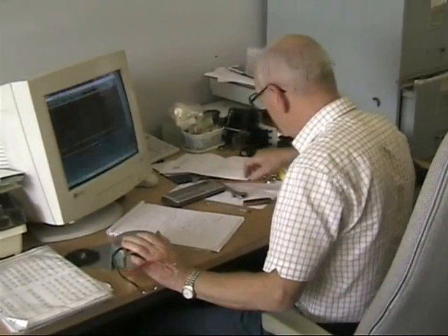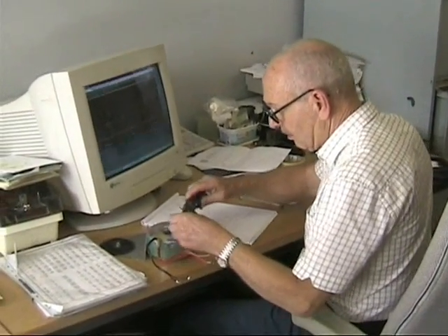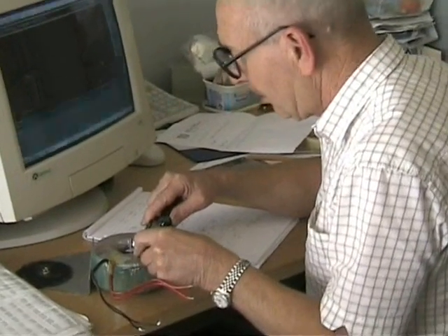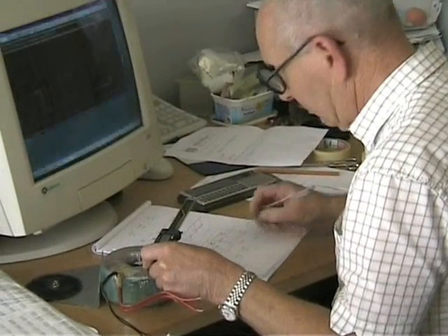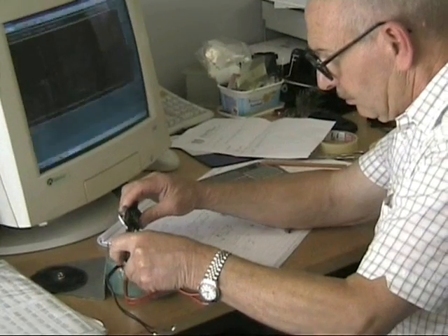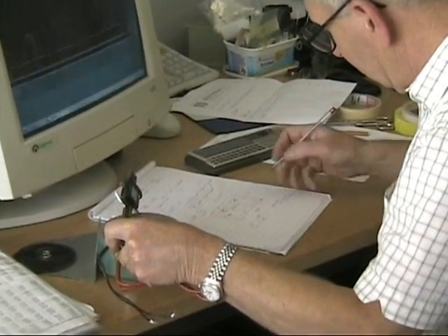At every step of the way we test and check all the specifications to make absolutely sure you get the product you have asked for. Customer satisfaction is our goal at all times, and everyone on our staff makes this his or her number one priority.